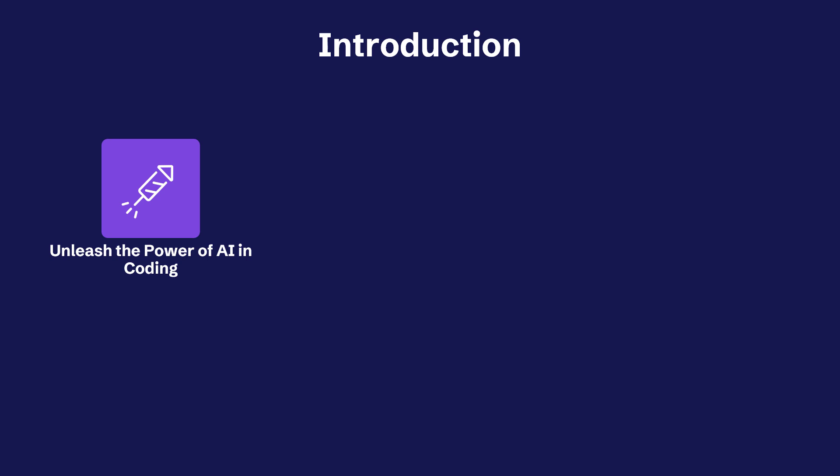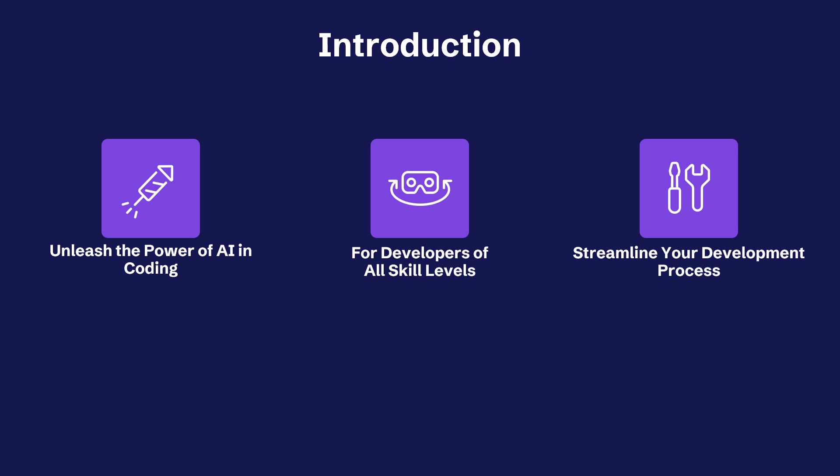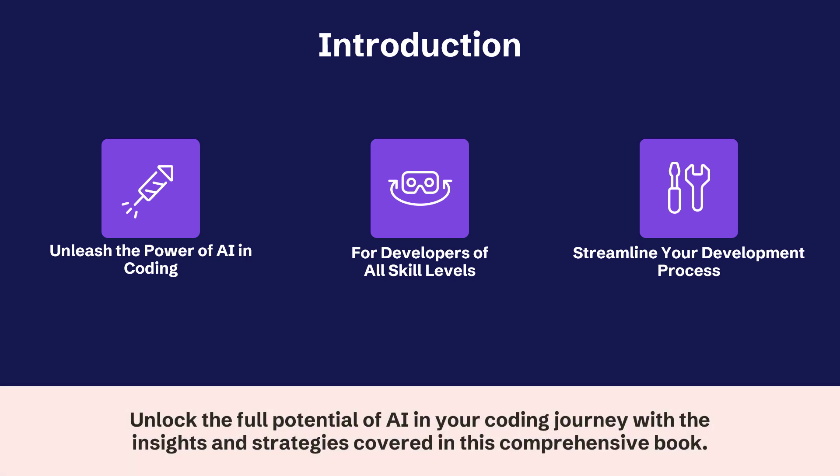In this book, we'll discover how popular generative AI coding tools can help you transform your workflow and boost productivity. Whether you're a seasoned developer or just starting out, this book provides practical guidance to integrate AI into your process. You'll learn how to code faster, debug smarter, and automate tedious tasks, freeing you up to focus on building great features.